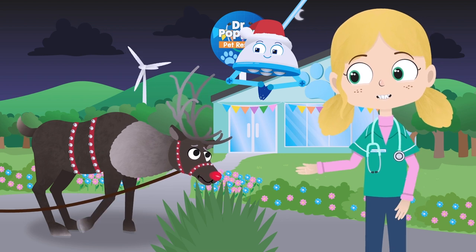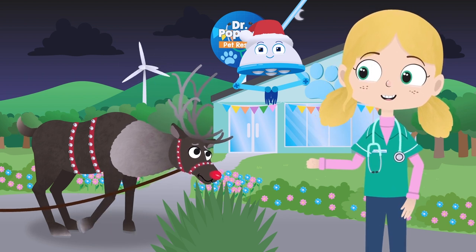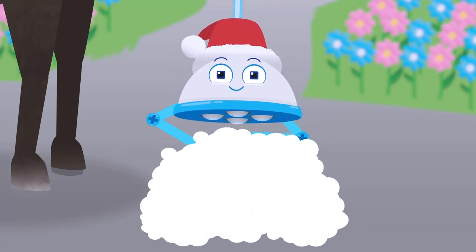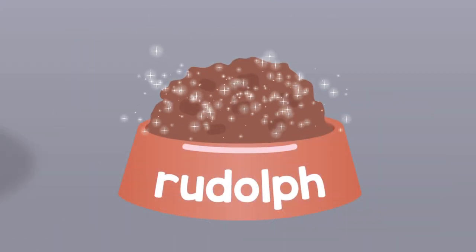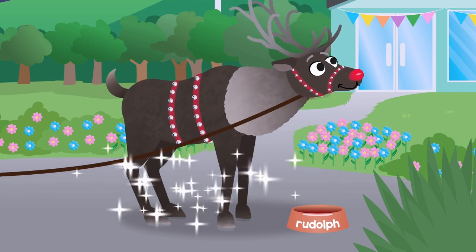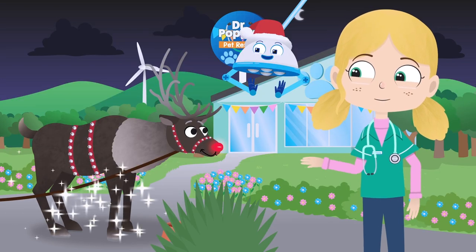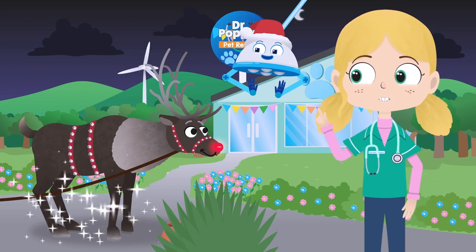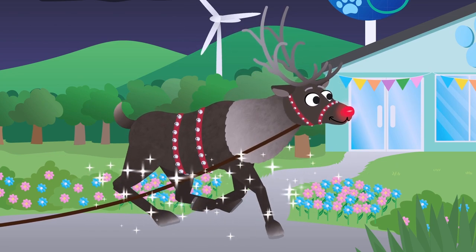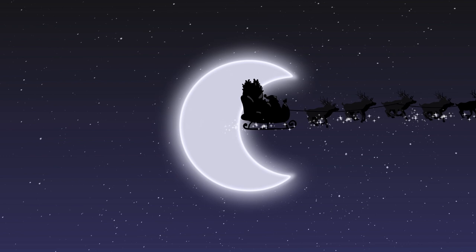Maybe, instead of eating that grass, Robbo can make you some magical reindeer food to give you that Christmas spirit again. Some magical reindeer food coming right up. Here we go. Amazing! You look better already Rudolph. Let's see if you can fly now. Can you take a big leap? Brilliant, Rudolph! Look at them go!